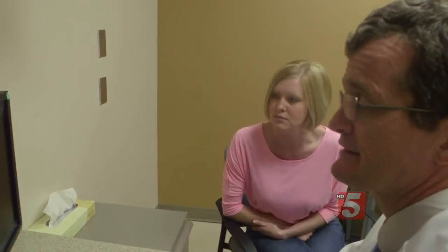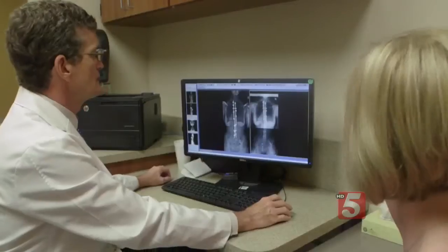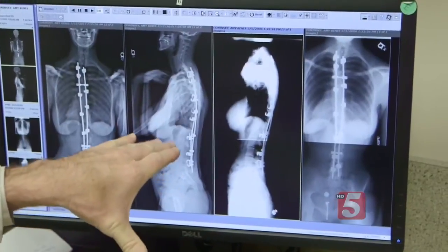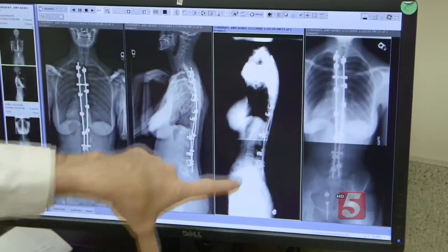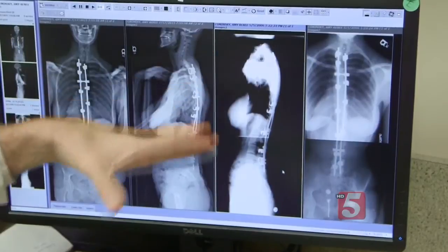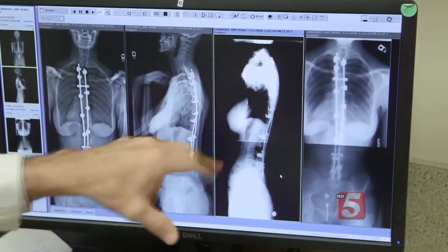Thirty-four-year-old Amy Kaminsky had surgery to repair her scoliosis when she was 15. She's had more than 200 X-rays. The new machine takes an individual X-ray of each bone, as opposed to the old way where the amount of radiation wasn't right for each individual level.